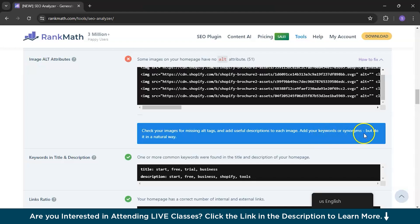Add your keywords or synonyms, but do it in a natural way. Basically, you need to check your images and give them alt tags with a description of what each image is about, and use keywords or synonyms naturally to make it better.